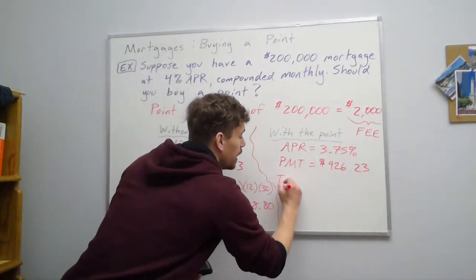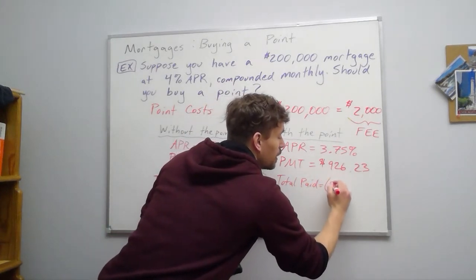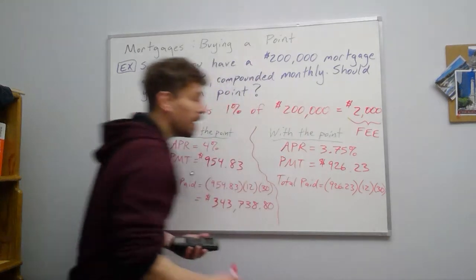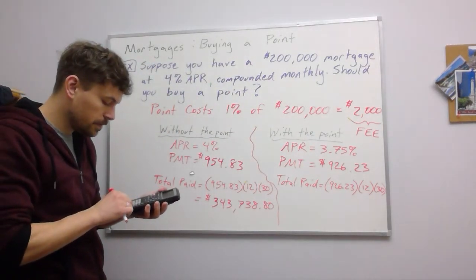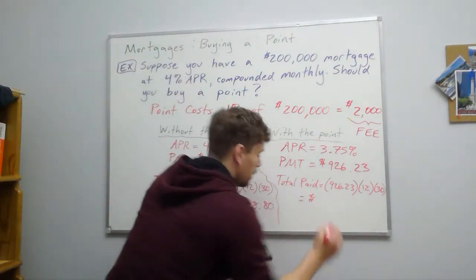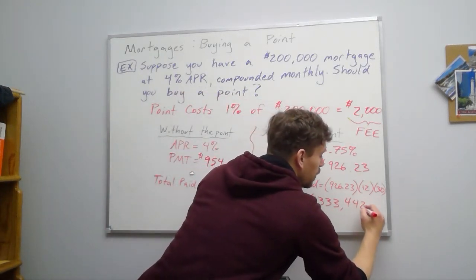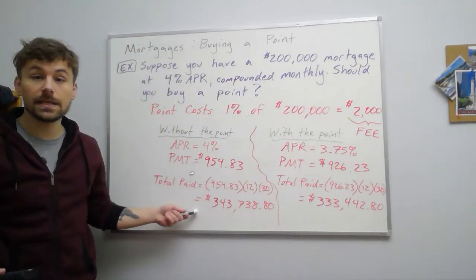On the other side, the total paid with the point: we take the monthly payment of $926.23 and multiply by 12 and by 30 — every month for 30 years — and we get $333,442.80.